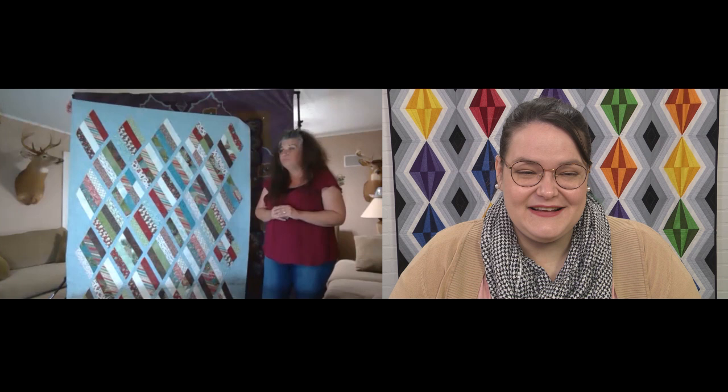If everyone thought they weren't good enough to enter, we wouldn't have quilt shows. So enter your work — something you might think is run-of-the-mill could be really special to other people. I like to play on the back of my quilts. Some of my backs are really fun. Well, good — I'm excited to see them.